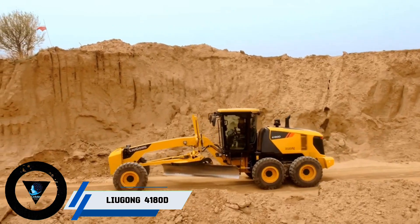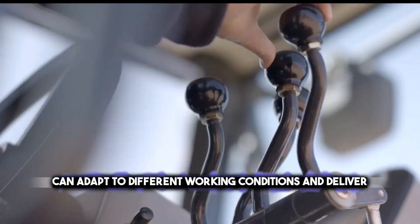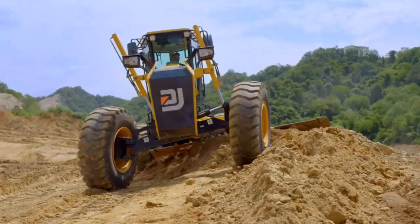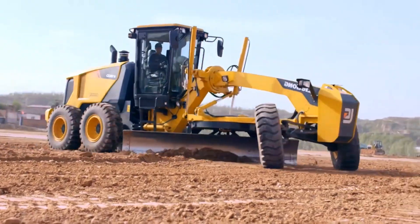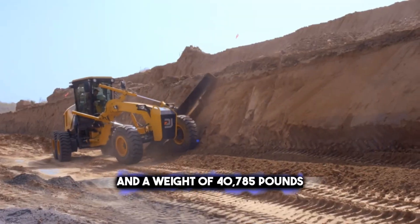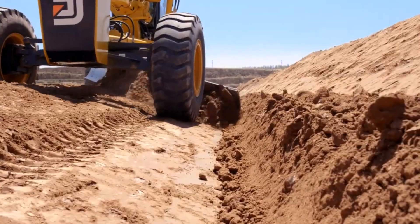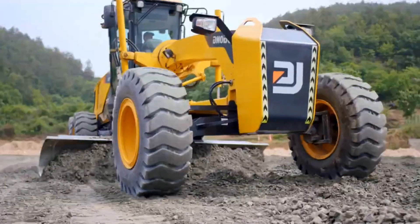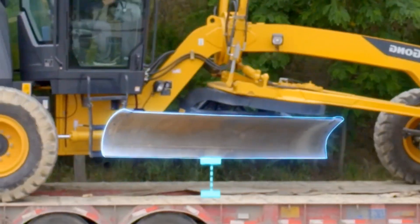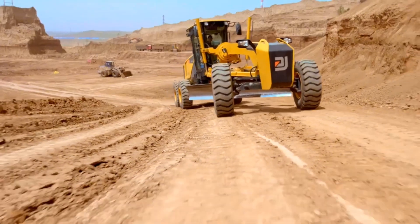Finally, the Lyugong 4180D Motor Grader — an innovative and intelligent machine that can adapt to different working conditions and deliver optimal grading performance, such as road construction, maintenance, and improvement. The Lyugong 4180D has a blade width of 14 feet and a weight of 40,785 pounds. It is powered by a Cummins QSB 6.7 engine that delivers 220 horsepower and meets Tier 4 final emission standards. It also features a ZF transmission, a load-sensing hydraulic system, and a machine-control ready option.